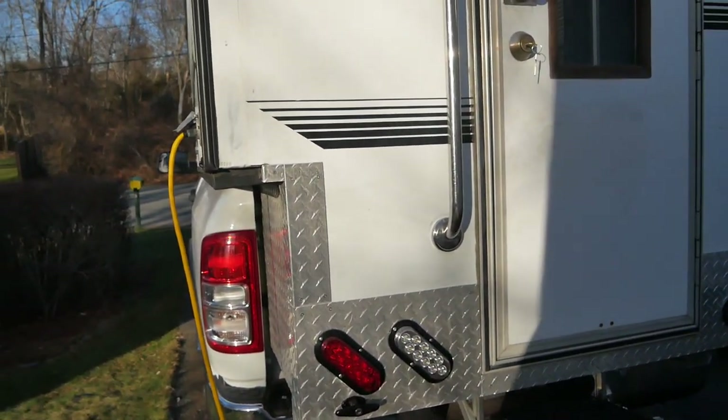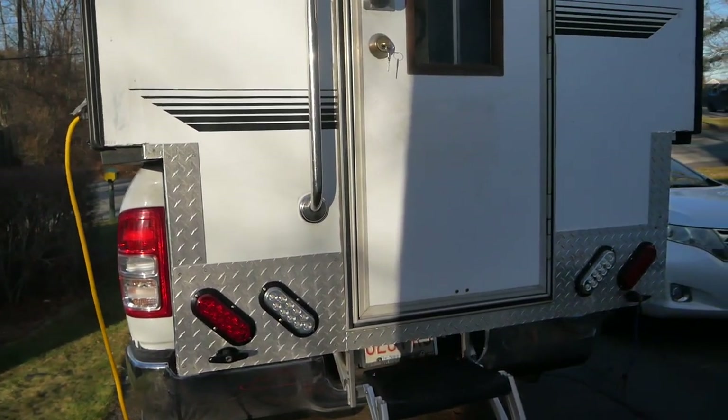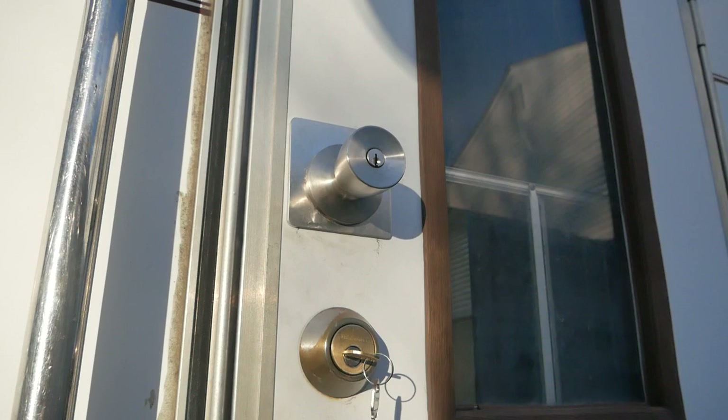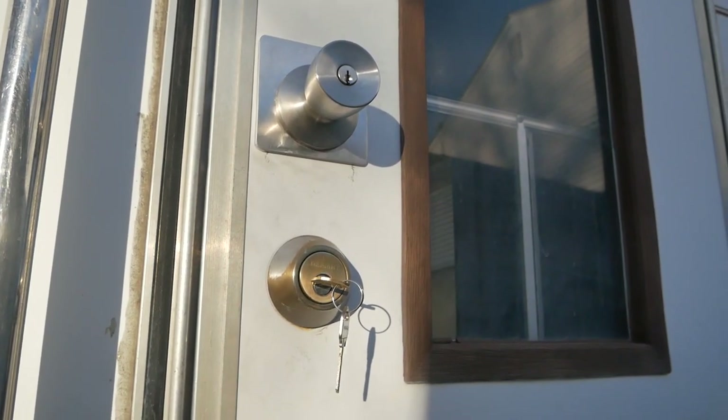The back of the trailer — the camper — is done. Backup lights, stop and turn signals. A new lock installed. I had to make a plate to fill up the hole because the guy that installed it the first time really messed it all up. It all works now.